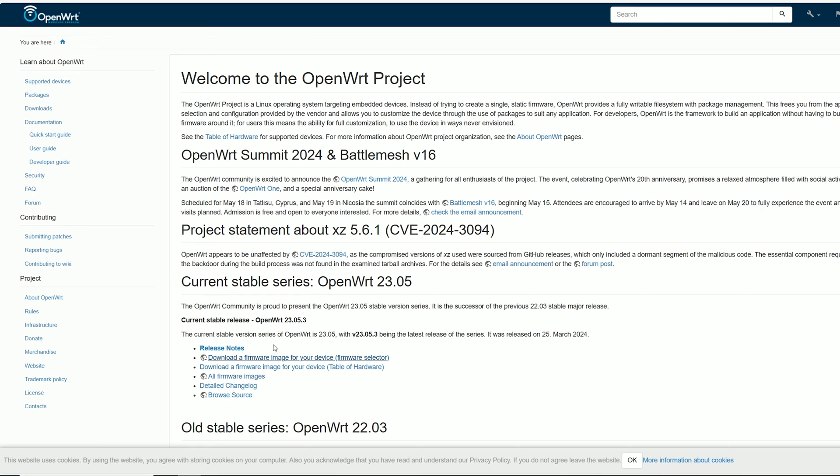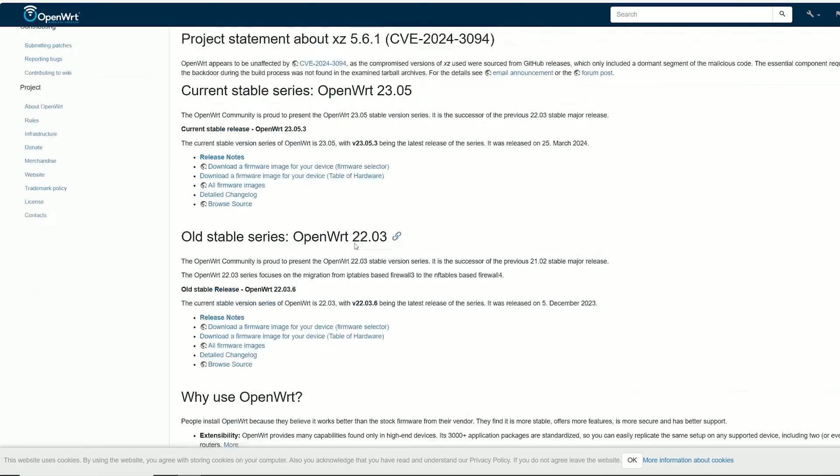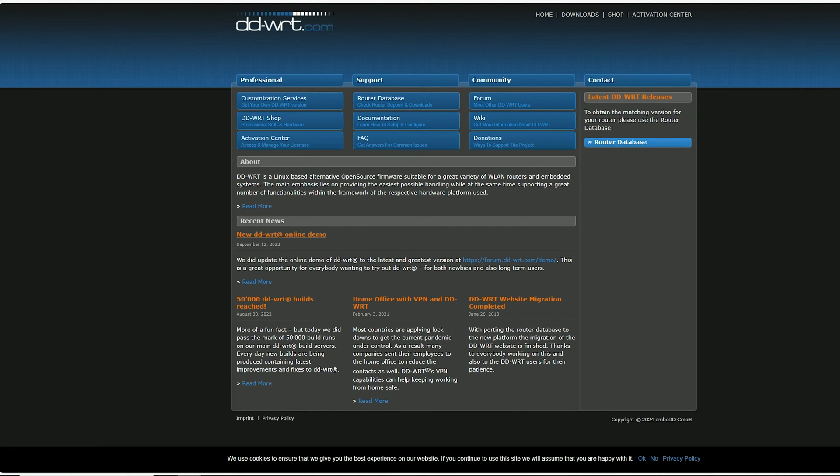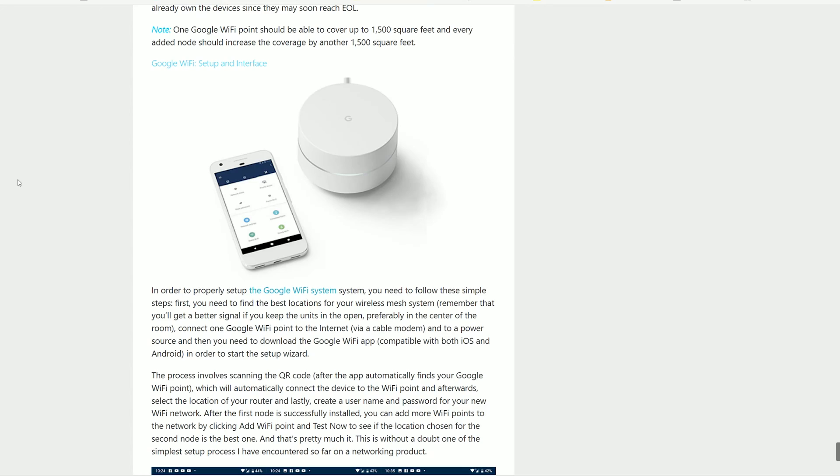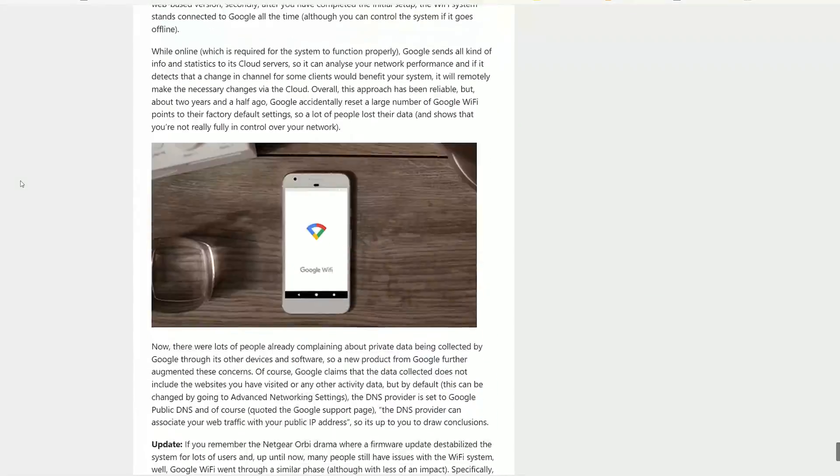There are obviously some secure alternatives such as OpenWRT and DDWRT, but there is the question of hardware compatibility and the potentially high learning curve. I know that to some of you it's easy to flash a new firmware, but the popularity of Google Wi-Fi shows that simple and easy is always the winner.